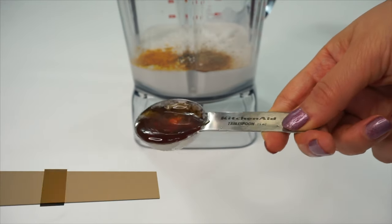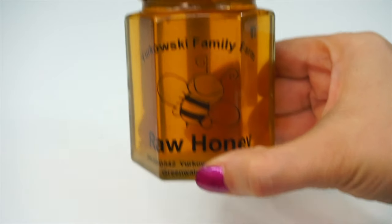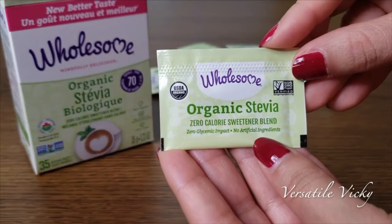For some sweetness, I am adding 1 tablespoon of honey. I am using manuka honey. However, you can use any good quality honey or maple syrup. If you are on keto, then use stevia instead.